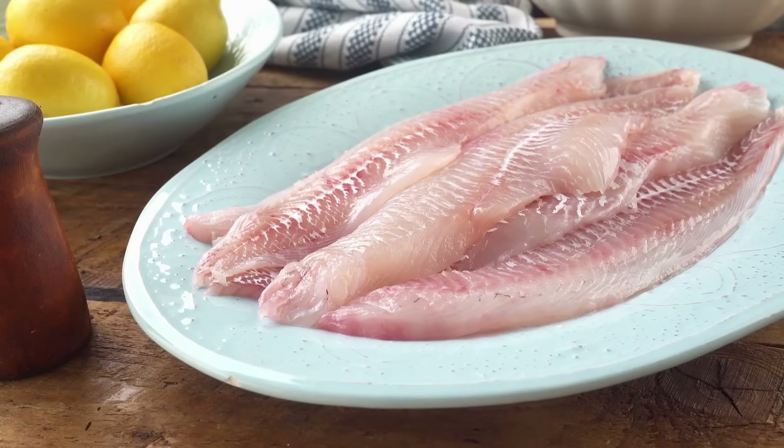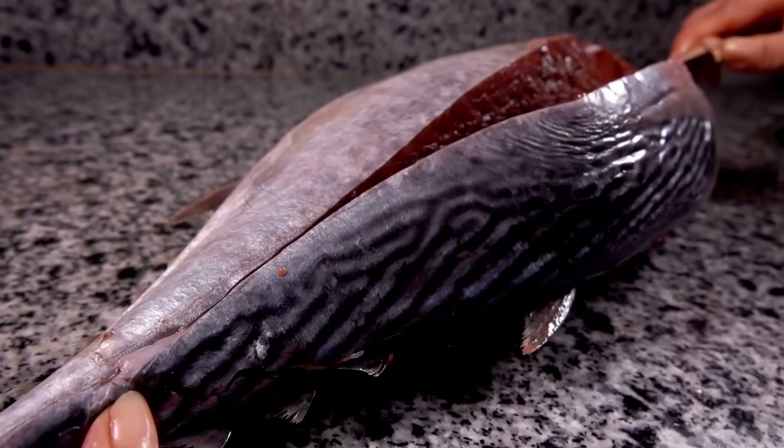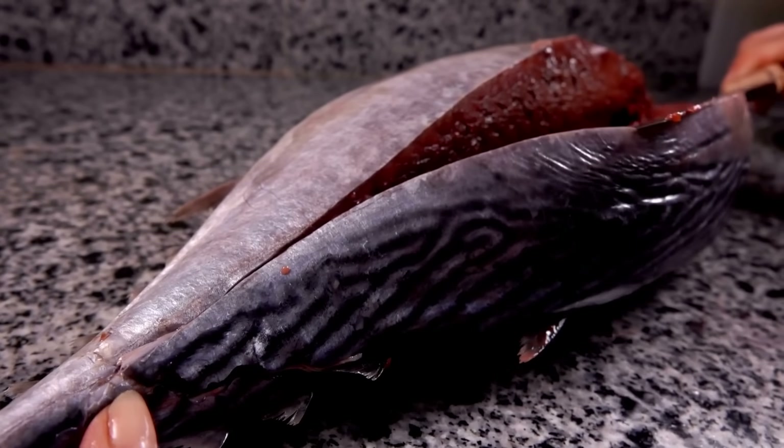The next time you're preparing dinner or choosing sushi, you'll know that the difference between a white fillet and a red one isn't just visual — it's biological, nutritional, and even ecological.